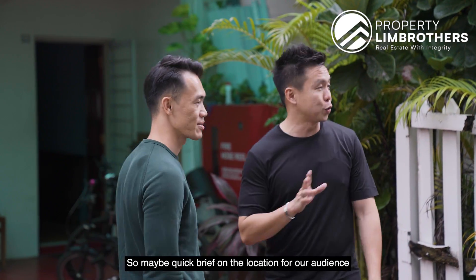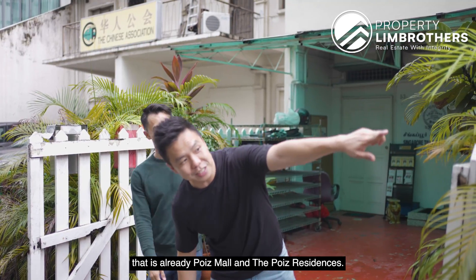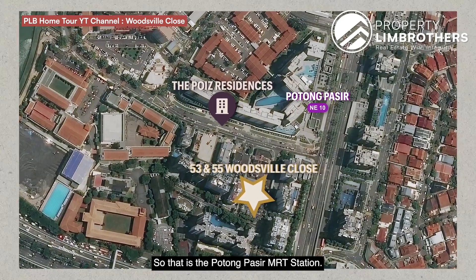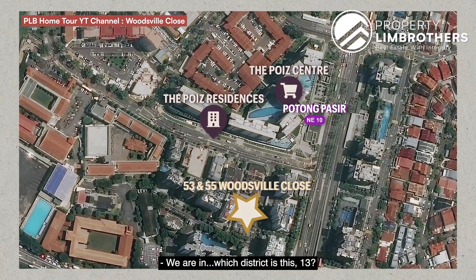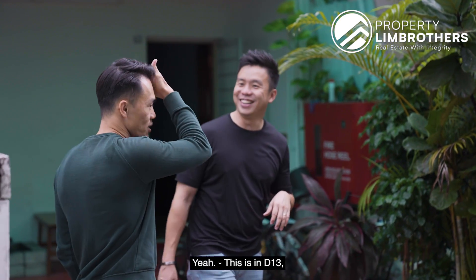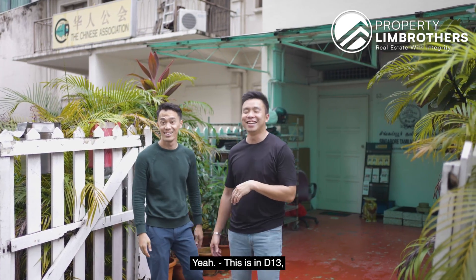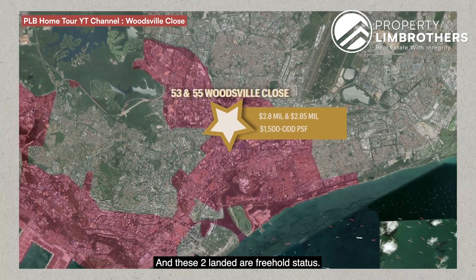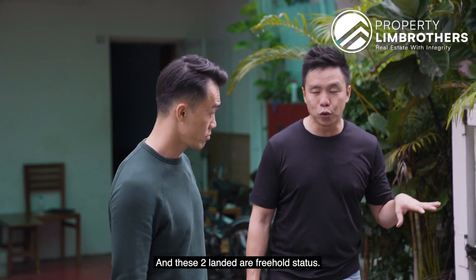To give a brief backdrop on the location: that is Poiz Mall and Poiz Residences, and that is the MRT station of Potong Pasir. This is in District 13, city fringe area. It is extremely hard to get a landed property right here, and these two landed properties are freehold status.